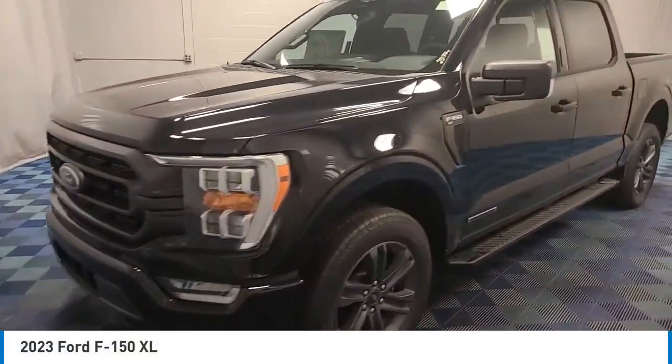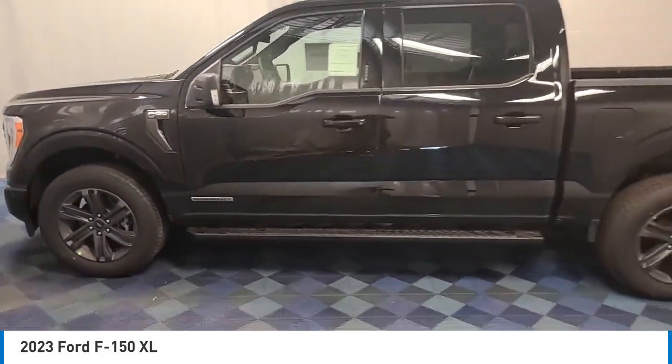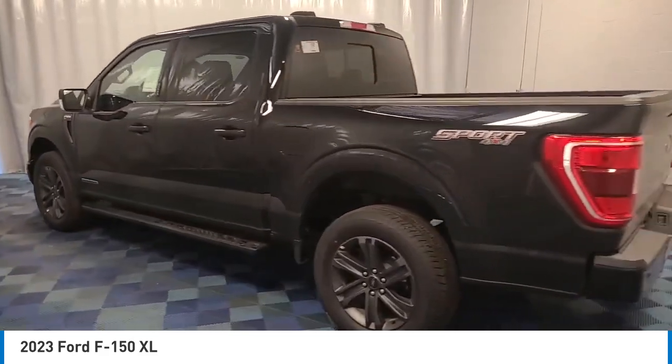Come test drive the 2023 F-150. A Ford F-150 knows how to handle any situation. It's built to follow orders. No whining.